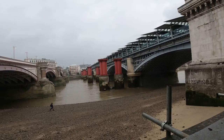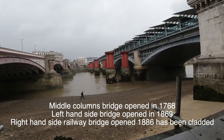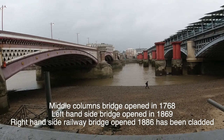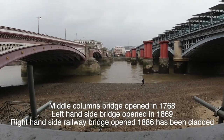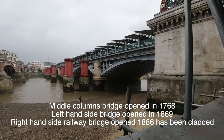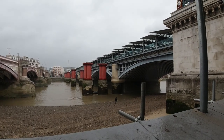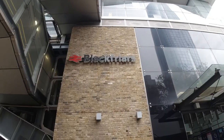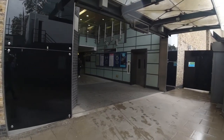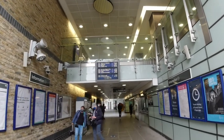This is the Blackfriars Bridge. You've got the original one, which is gone — just the pillars remaining. You've got the old one which is still there, it looks very old. And then to the right you've got the new one with the new Blackfriars station, which is amazing. So if you want to leave the walk here you can — you can just go straight into Blackfriars station and get a train. You can go to all sorts of places: Brighton, Luton Airport, Gatwick.